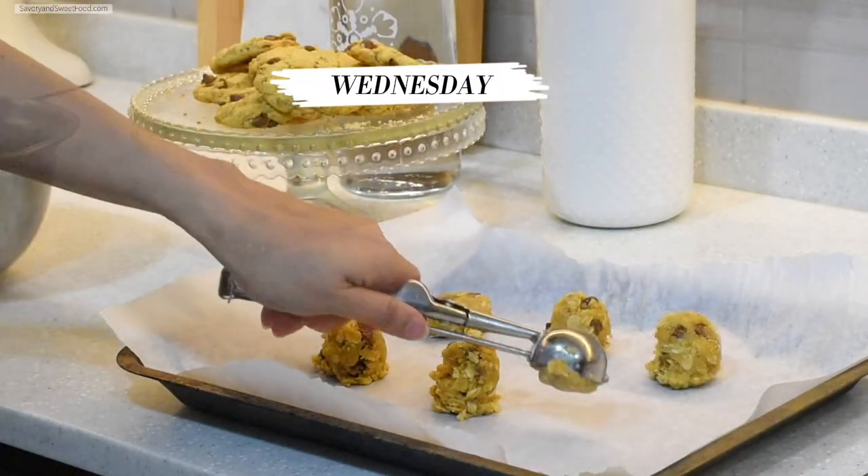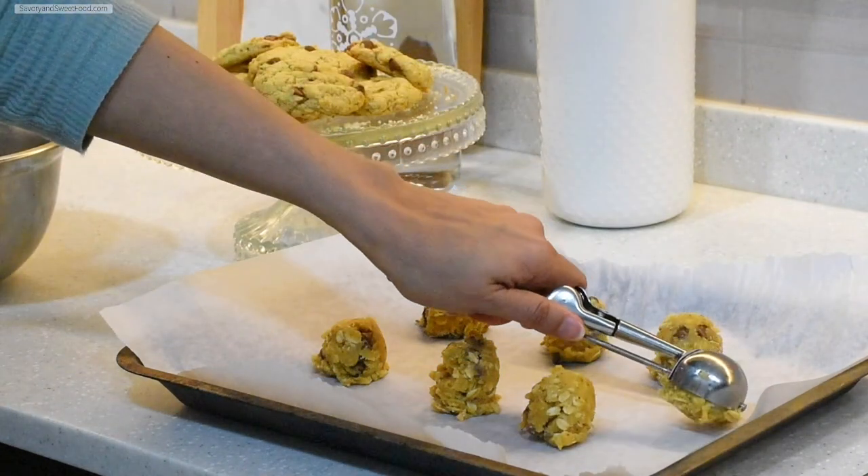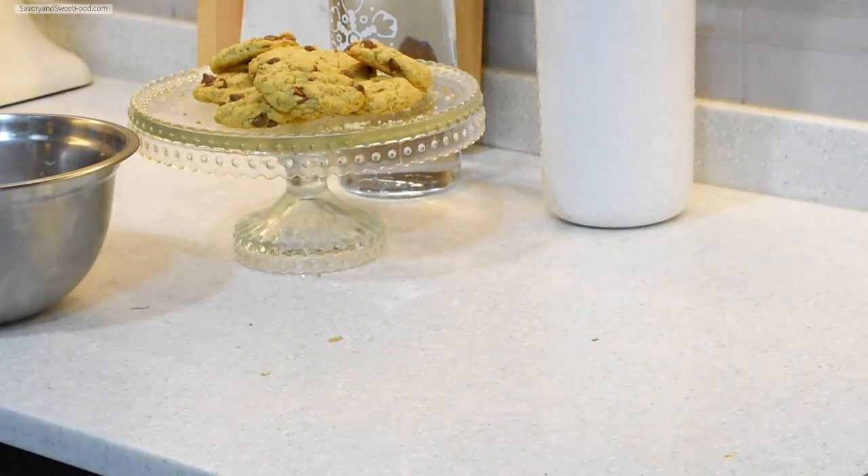On Wednesday morning I made the oats cookie again for reels, and this time it turned out exactly how I wanted it to be. This is a very soft and chewy cookie.